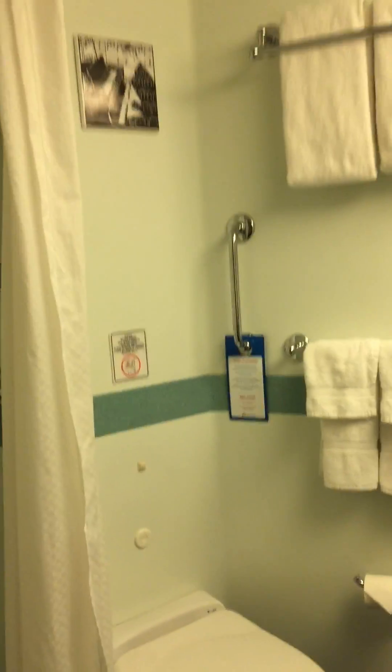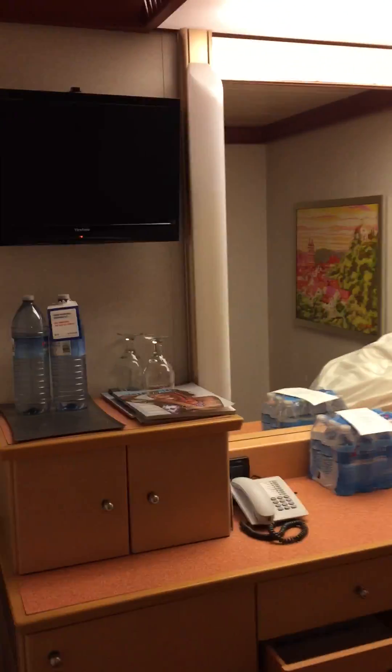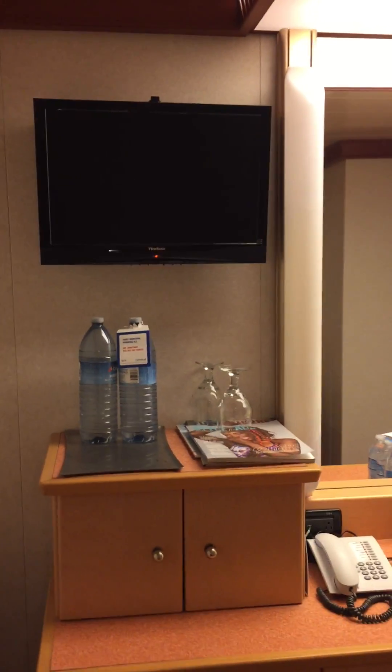The bathroom is just a standard Carnival bathroom for all cabins except suites — very nice, very good. Once again, this is Carnival Dream cabin 6360.